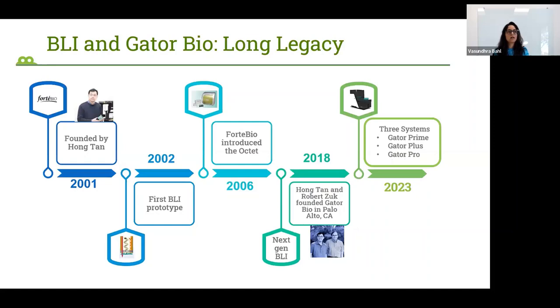BLI and GatorBio have a long legacy. Our CEO and founder, Dr. Hong Tan, founded ForteBio back in 2001 and developed the first BLI prototype in 2002. The first BLI instrument, which many of you know as the Octet, was commercialized in 2006. Over the next few years, ForteBio grew and developed many new products, including instruments and consumables.